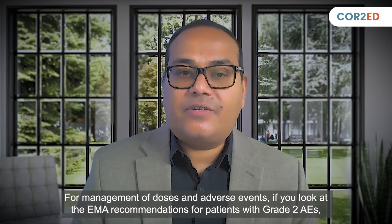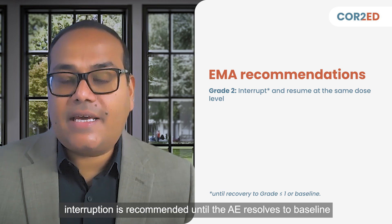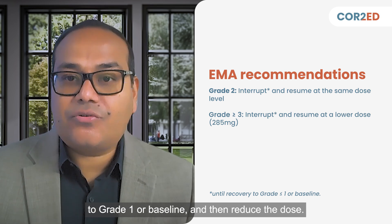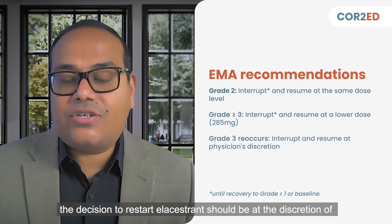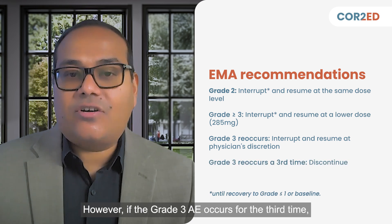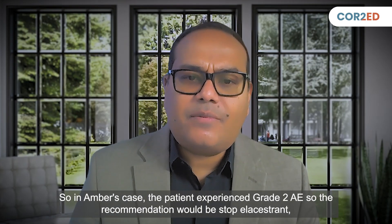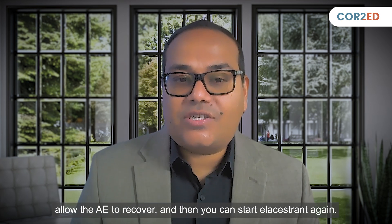For management of doses and adverse events, if we look at the EMA recommendations: for patients with grade 2 AEs, interruption is recommended until the AE resolves to baseline or grade 1, then it can be resumed at the same dose level. For grade 3 or higher AEs, interrupt the dose until the AE recovers to grade 1 or baseline, and then reduce the dose. If a patient has a second recurrence of grade 3 AE, the decision to restart elacestrant should be at the discretion of the treating physician based on treatment benefits. However, if the grade 3 AE occurs for a third time, elacestrant should be permanently discontinued. If you have a grade 4 AE, elacestrant should also be permanently discontinued. So in Amber's case, the patient experienced grade 2 AE — the recommendation is to stop elacestrant, allow the AE to recover, and then restart elacestrant.